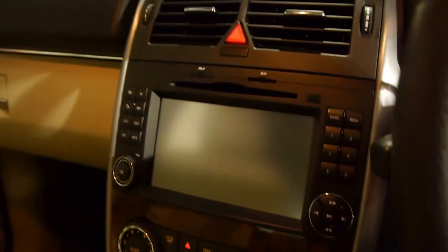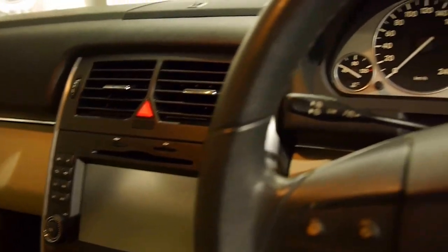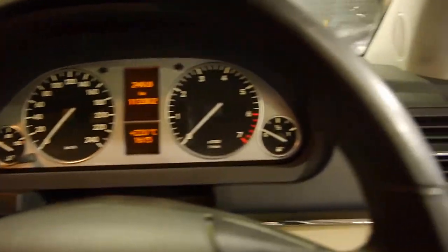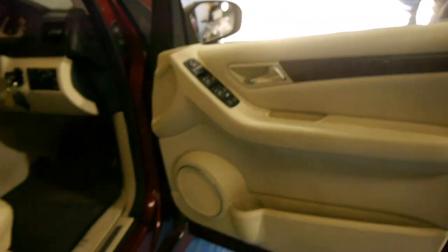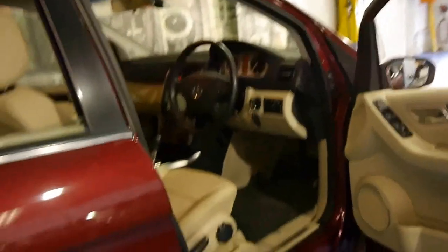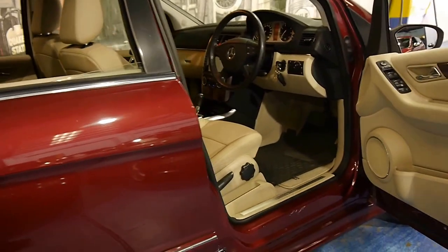It also has navigation, Bluetooth, woodgrain and cream leather interior, and it's absolutely stunning. Although it's got 113,000 kilometres, it's easily one of the best B200s we've had at the Old Timer Centre.